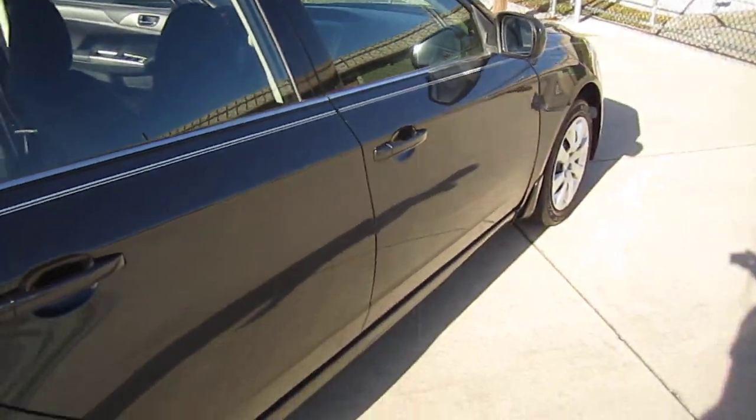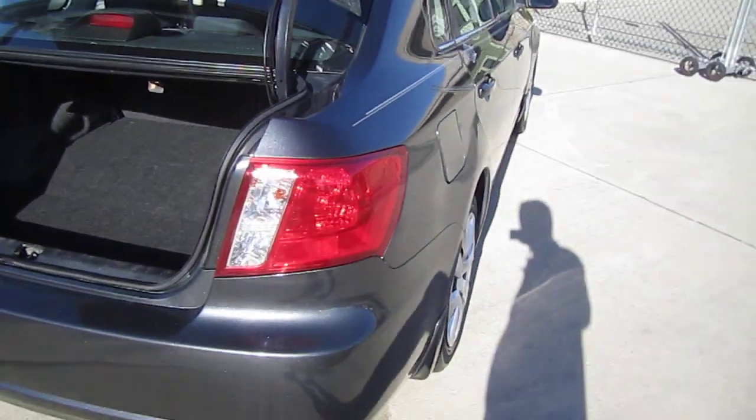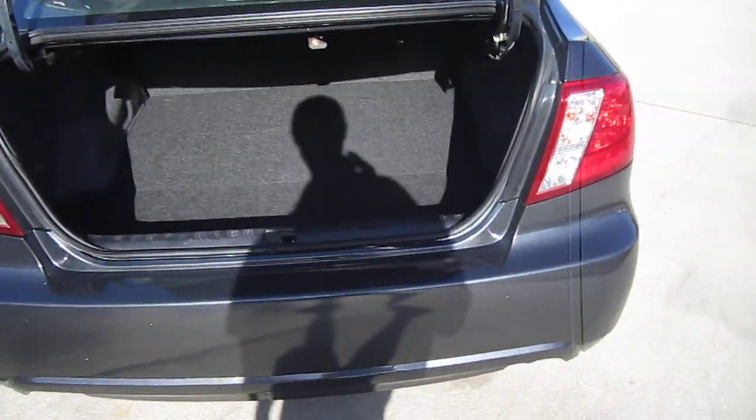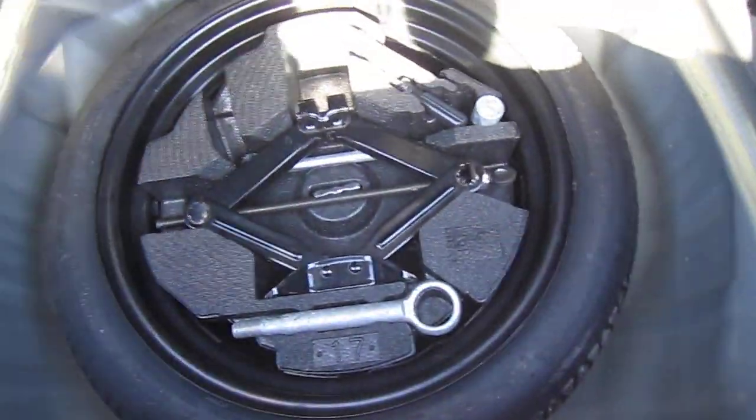It comes with the Subaru all-weather floor mats. Looks nice down that side. Rear bumper's clean. Comes with plenty of trunk space storage — there's your tools, and spare tire and jack underneath. It's a nice spacious trunk.